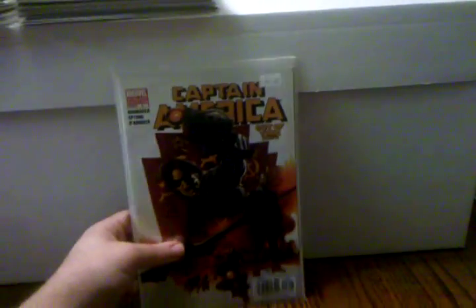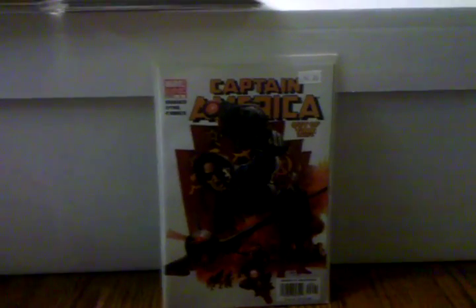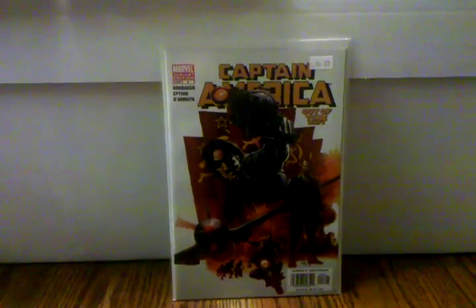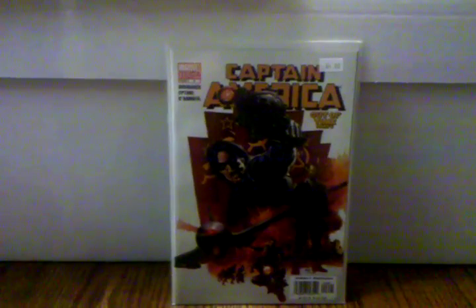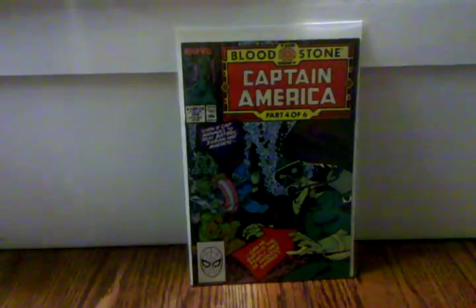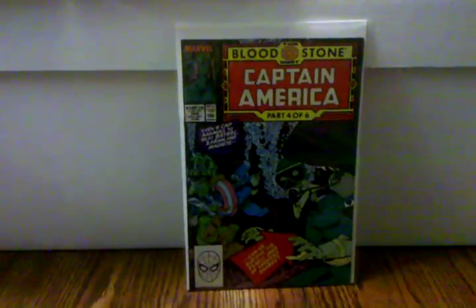Captain America number six — this is the Winter Soldier variant, the first appearance of Winter Soldier. This is definitely a book to get with the Captain America movie coming out. Plus this one right here, Captain America 360, which is the first appearance of Crossbones, who's also going to be in the movie.